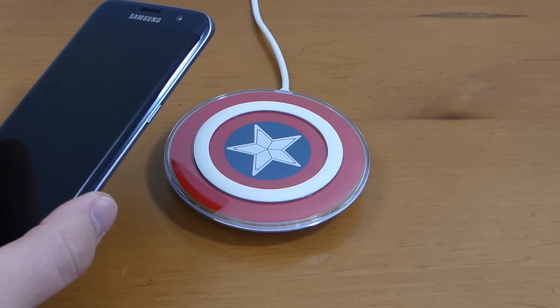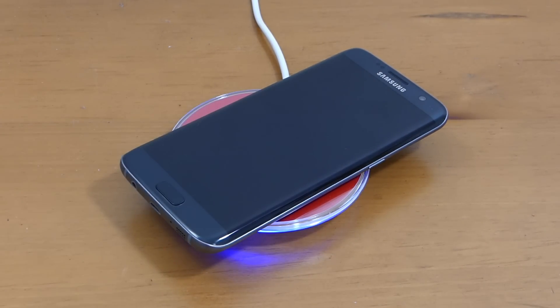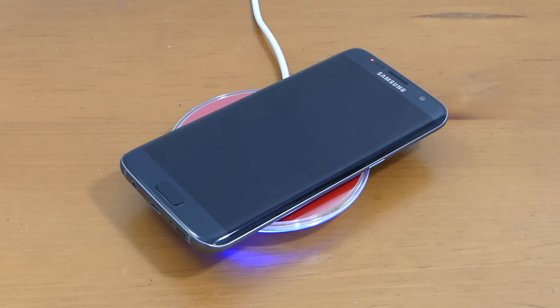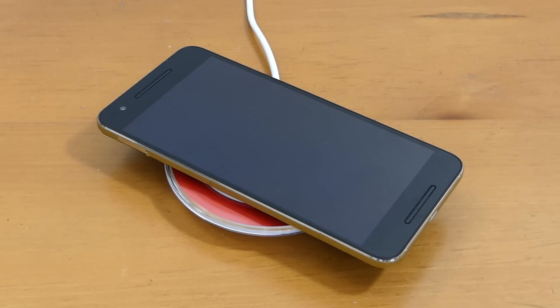Another non-deal-breaker but nice feature on the Galaxy S7 Edge is wireless charging. It's convenient to just place the phone down and have it start charging — no plugging in, no wear and tear on the USB port. The Nexus 6P does not have wireless charging, so while that's not a deal breaker for me, it might be for you.